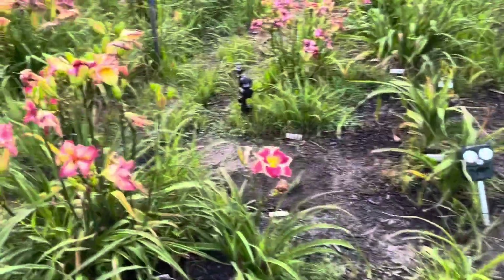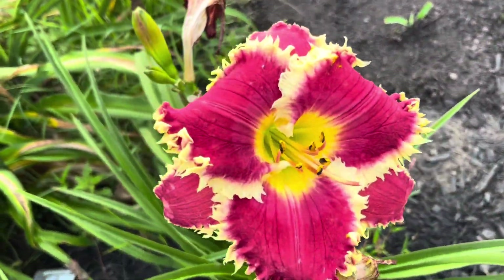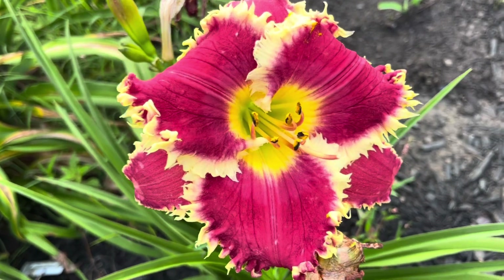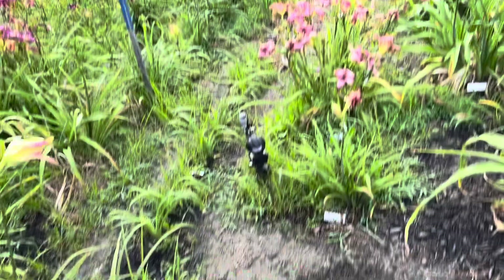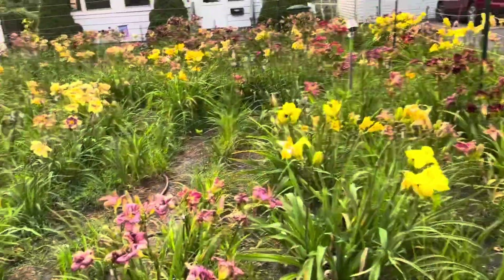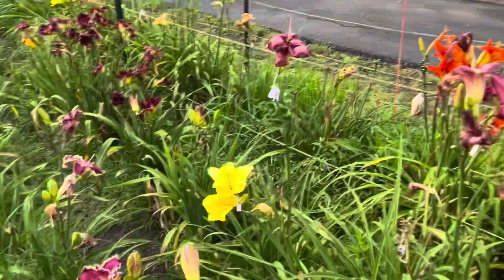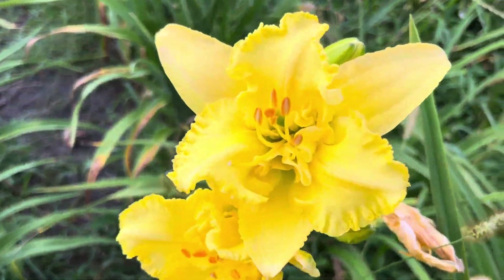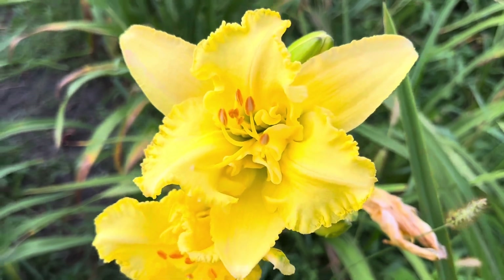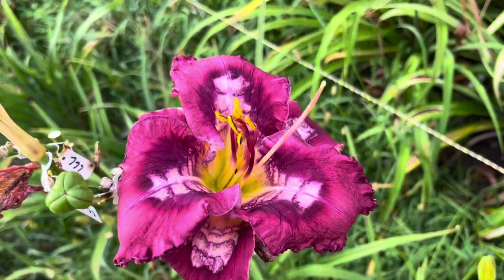Here's my toothy seedling out of Jammin's Thunder, White Lightning, and Mom's Kind Heart — showing some nice teeth today. I'll show off my cristate seedling out of Identity Complex and Extra Effort. Here's a pattern seedling today.